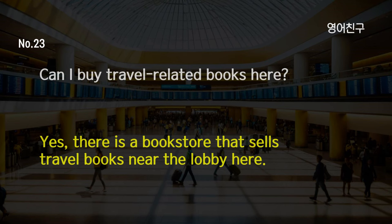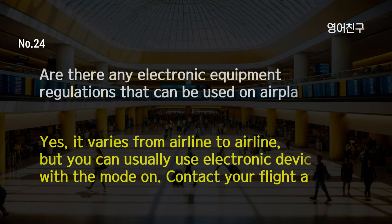Can I buy travel-related books here? Yes, there is a bookstore that sells travel books near the lobby here. Are there any electronic equipment regulations that can be used on airplanes? Yes, it varies from airline to airline, but you can usually use electronic devices with the mode on. Contact your flight attendant.